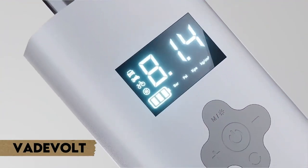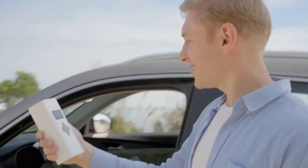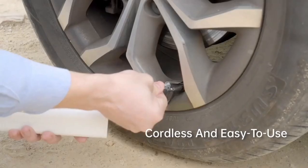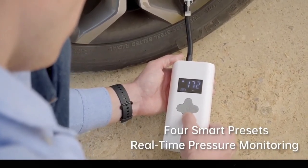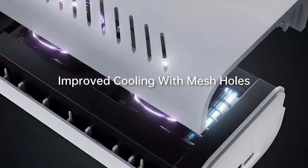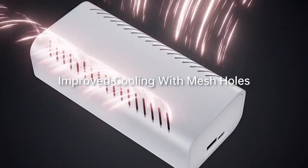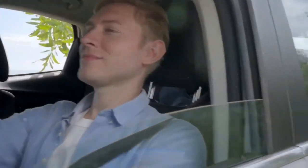Number seven: VadeVolt. VadeVolt makes it easier than ever to keep your tires filled. This intelligent cordless portable tire inflator employs a pressure sensor to automatically stop inflating when the correct pressure is reached, eliminating the need to worry about over- or under-inflating. Furthermore, the built-in LED light makes it safe and simple to use in low light.